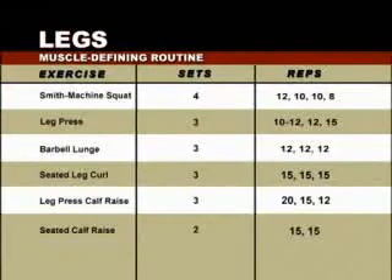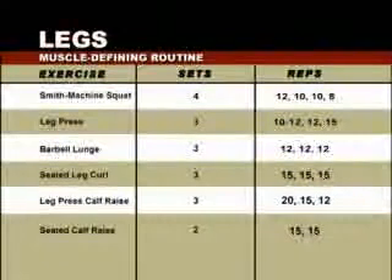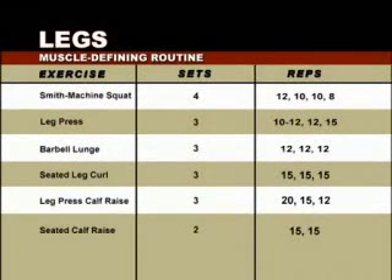To scope and define your leg muscles, we review a six-exercise program beginning with the Smith Machine Squat: four sets pyramiding up at 12, 10, 10, then 8 reps. Second, a leg press: three sets of 10 to 12 reps, then two more sets at a slightly lighter weight of 12 and 15. Third, the barbell lunge: three sets of 12 reps with the same weight each time. Fourth, the seated leg curl: three sets of 15. Finally, two calf raises — the leg press calf raise pyramiding up with three sets of 20, 15, then 12 reps, and the seated calf raise, two sets of 15.